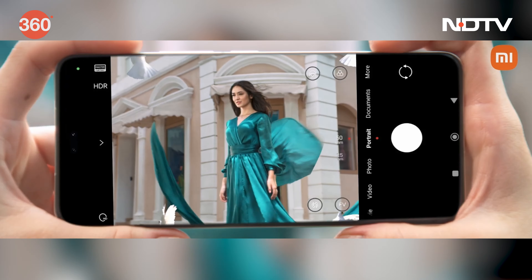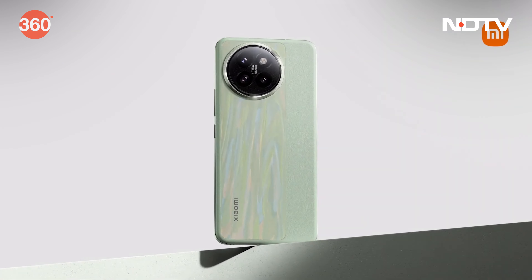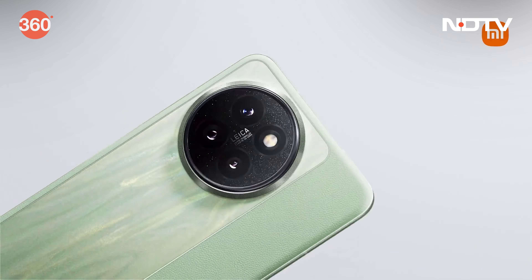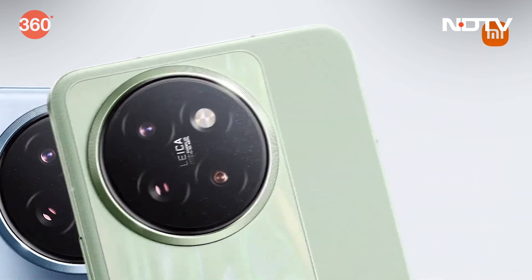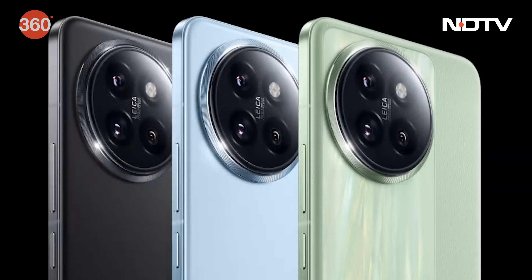Xiaomi has launched its new smartphone, the Xiaomi 14CV, in India. This phone runs on the Qualcomm Snapdragon 8S Gen 3 mobile platform and comes with Leica-branded 50-megapixel triple rear cameras. The camera setup includes a 50-megapixel main sensor, a 50-megapixel telephoto camera, and a 12-megapixel ultrawide angle shooter. There are also two 32-megapixel selfie cameras on the front. It will be available in Cruise Blue, Matcha Green, and Shadow Black colors.